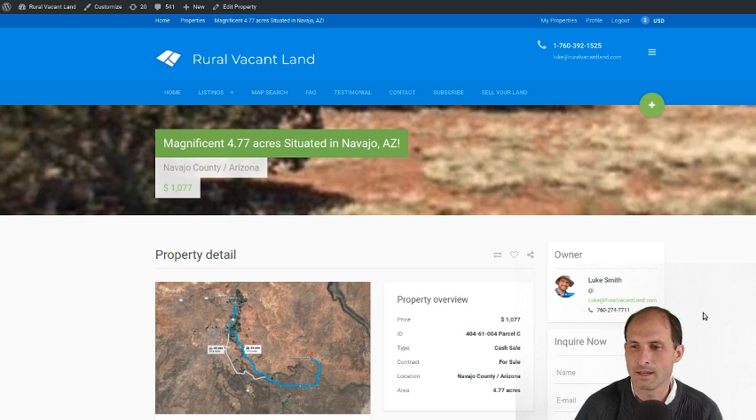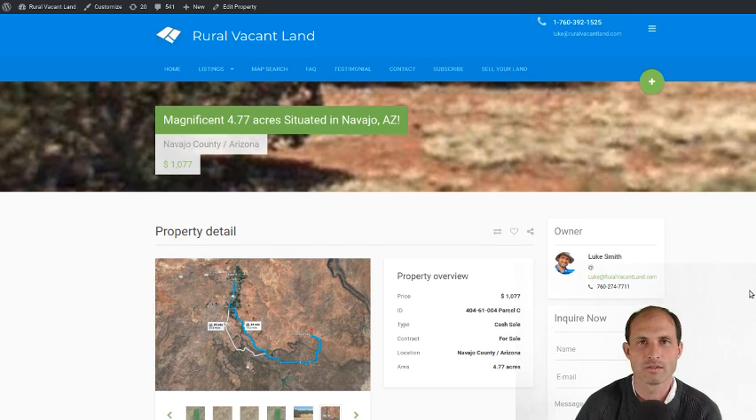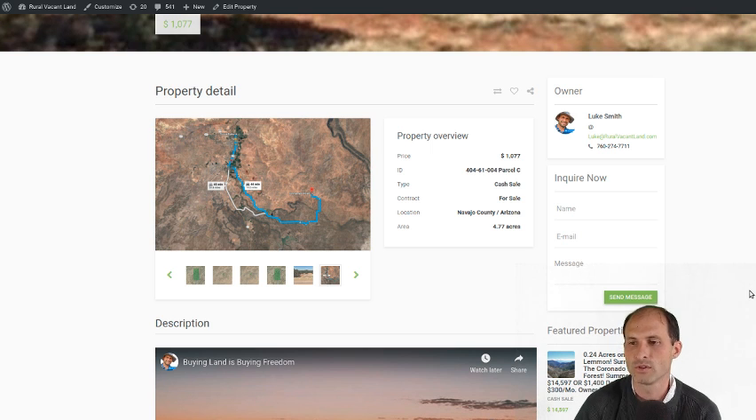I'm going to jump into RuralVacantLand.com — it's my little website. I've got properties going back and forth all the time, so if you're ever looking for land, vacant land, we usually have the best prices in the area. This one's $1,077. Towards the end of this video, I'm going to jump into the market and compare what else we can find for that kind of money in this area. But first, let's show you the property.